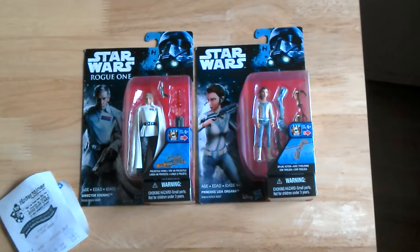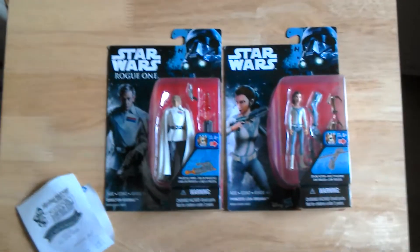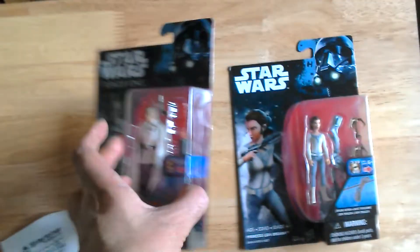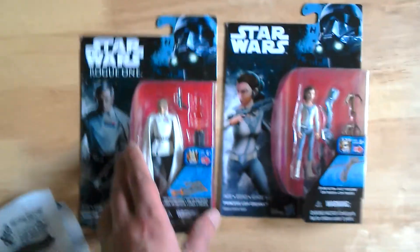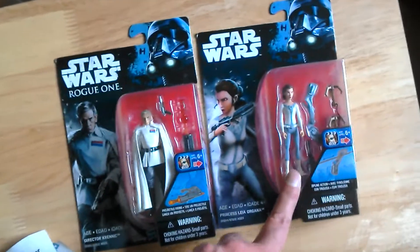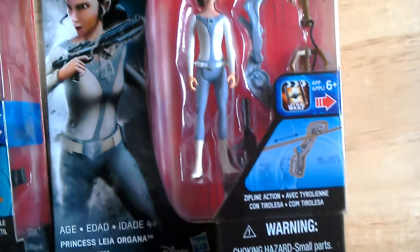I've just come back from a place called Morden — I had to go collect a parcel — and on the way there I went to Wimbledon. I went to The Entertainer and they've got the Rogue One figures on clearance for two pounds. They've got mostly Chiwet Imre and Jun Urso, but I dug around and found this one, which is the Princess Leia from Rebels.